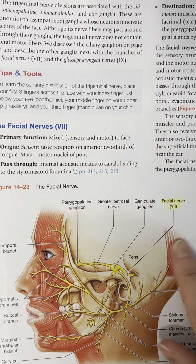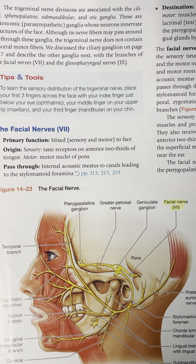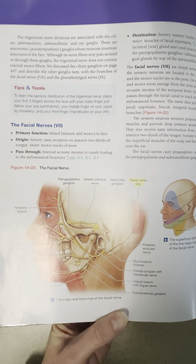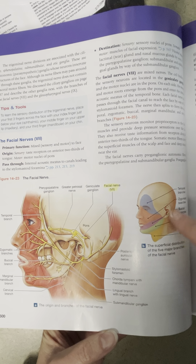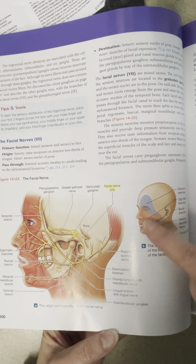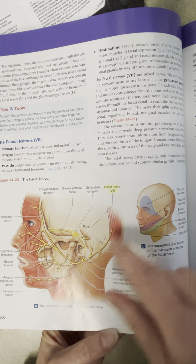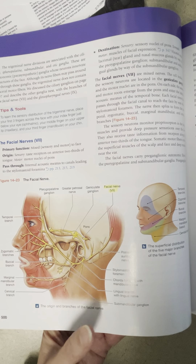Now we're on the facial nerve, which is number seven. The facial nerve innervates a lot of the superficial regions of the face — the superficial distribution of the different branches. You don't need to know the different branches; you just need to be able to identify the facial nerve as number seven and know its sensory and motor distribution.